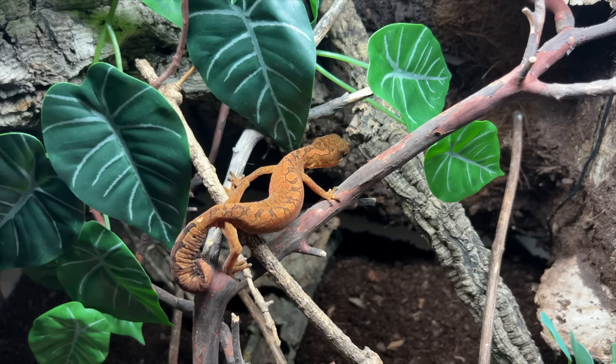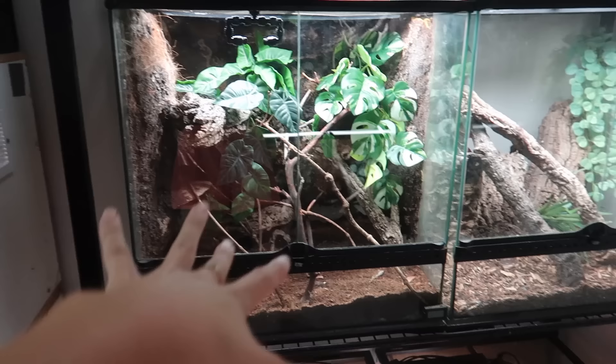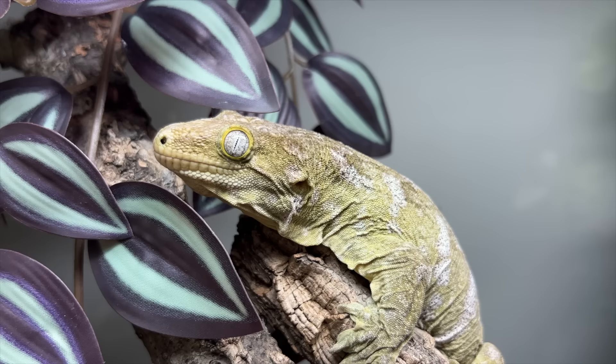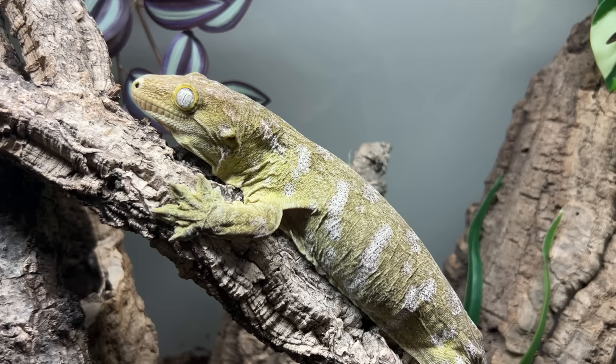We have my two adult female cat geckos over on this side — this is Sadie and Sage's enclosure. And then over here I do have Chaos, who is my Lycianus gecko. We can get a little peek of Chaos hanging out on the glass right here. Hello Chaos. Chaos does not like me very much.